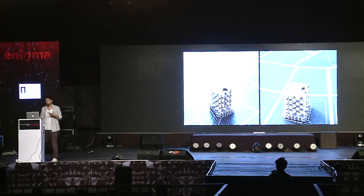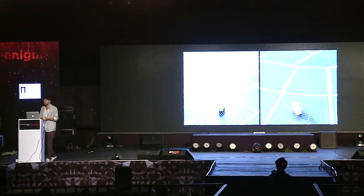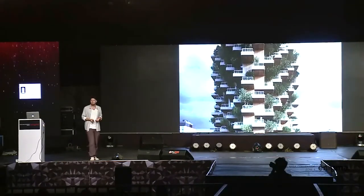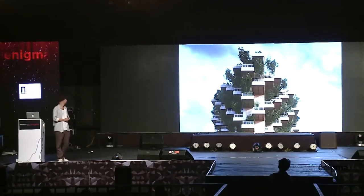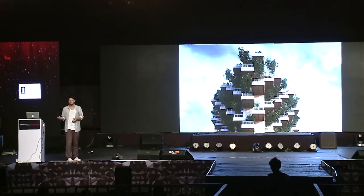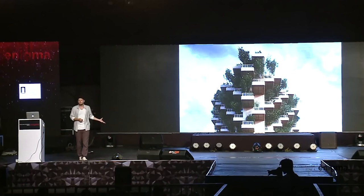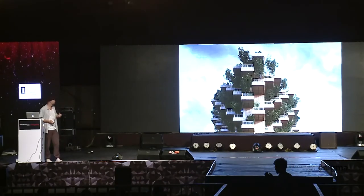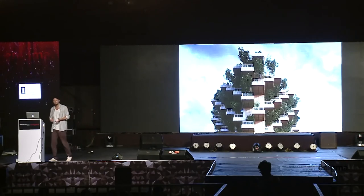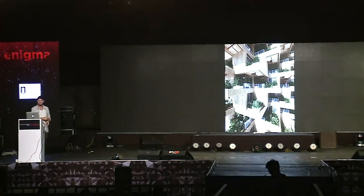It is a kind of newly found mentality for how to build. And then, to introduce trees back into the building — the material for the building is basically growing on the building itself. During winter, when the trees lose their leaves, sunlight can come into the apartments. In summer, when the trees are blossoming, they provide a natural sun shade to the interior spaces. It's basically a kind of garden in the sky.